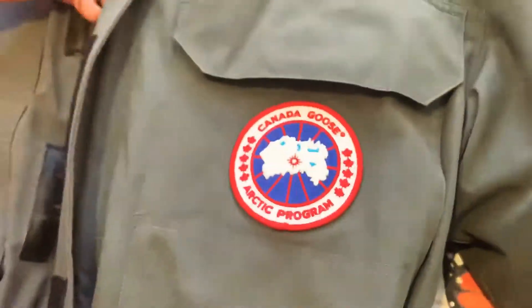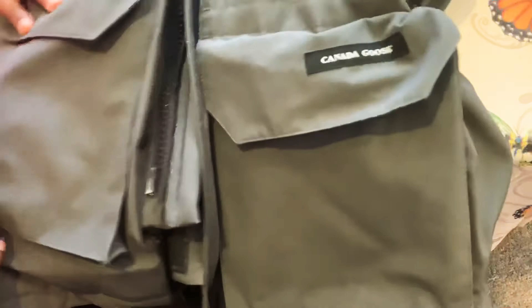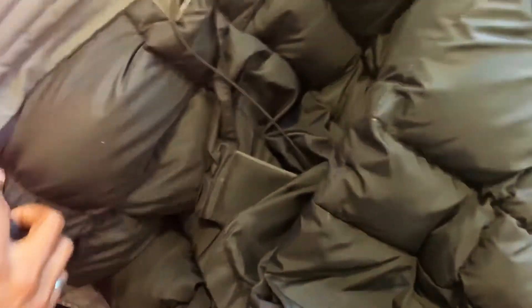It has a total of six pockets outside — one, two, three, four — and two pockets on each side. It has some tags inside the jacket that show the authenticity of the jacket. Inside there are a couple of pockets — a huge pocket and one small pocket, which is good to keep your wallet and everything.